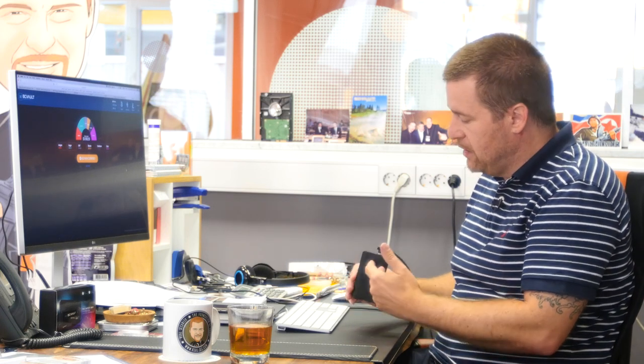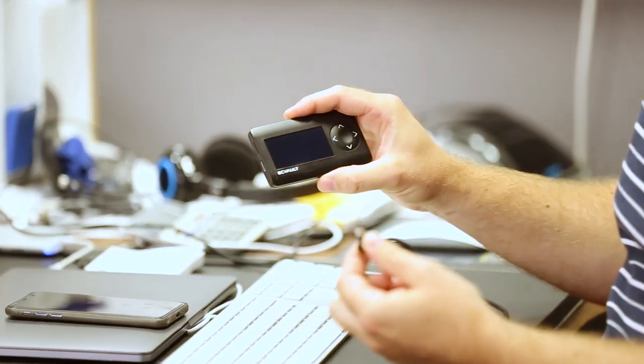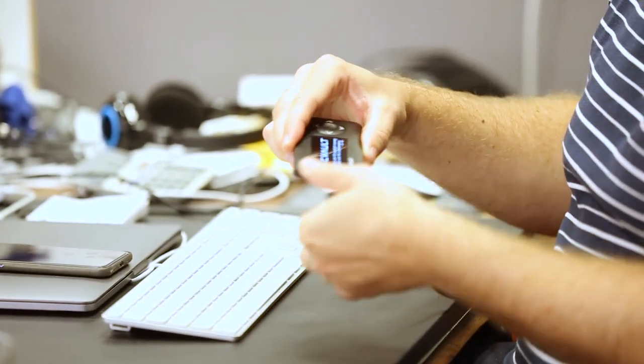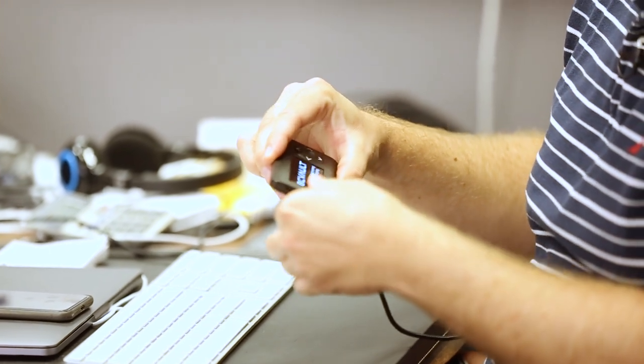A really simple example: our BC Vault uses a USB 3.0 cable which can be inserted in both ways, so you can connect it however you like. With micro USB, if you turn it the wrong way you can actually damage the port, and we've seen that this happens a lot with micro USB devices — just a small example of thinking about the user.